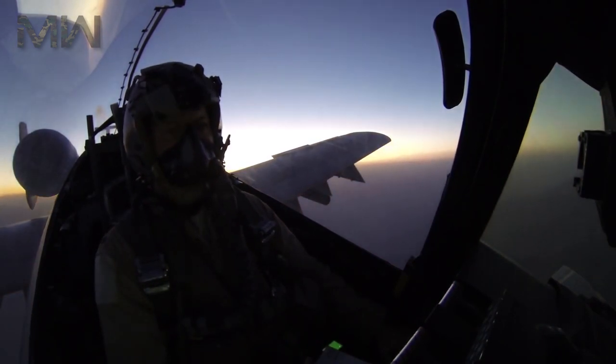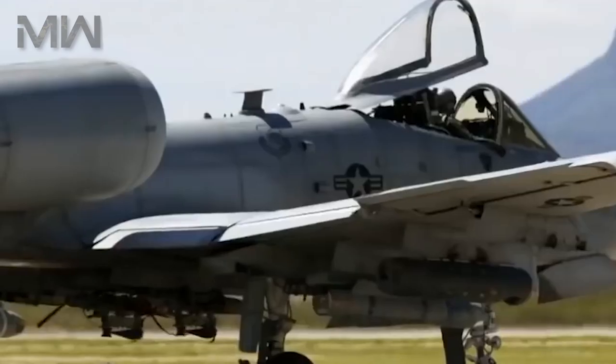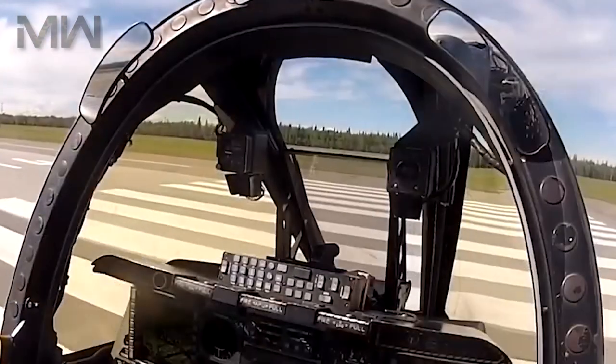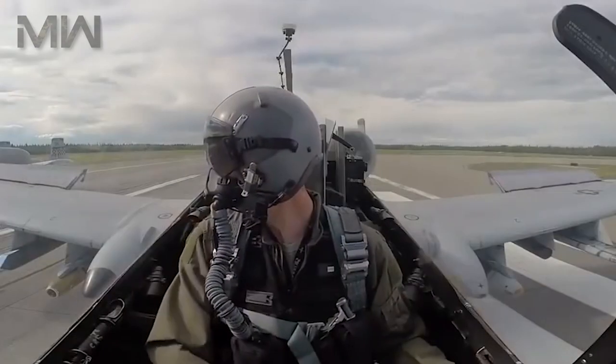The A-10 Thunderbolt 2 entered into service in 1976 and is the only production-built aircraft that has served in the United States Air Force that was designed solely for close air support. Its secondary mission is to provide forward air control, providing airborne support by directing other aircraft in attacks of ground units.